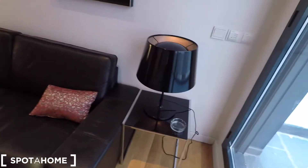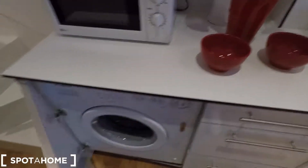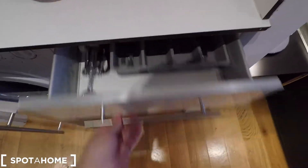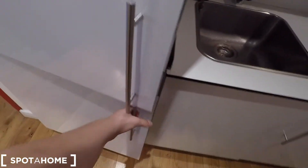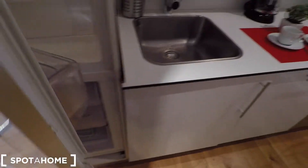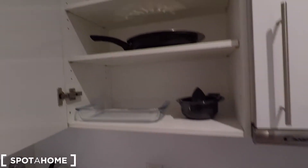Now we are going to check the fully equipped kitchen, which is very complete. Here we have the microwave, the washing machine, drawers with cutlery and utensils. It's a very clean kitchen with space for your pans and pots. In front we find the fridge, which is very big and clean, and below is the freezer. Here we have the sink, space for cleaning supplies, and here is the dishwasher. And here is the electric stove, the oven, and some cupboard space.